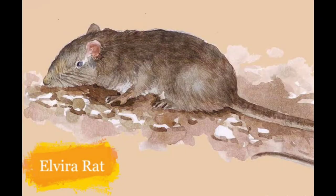Here is the Elvira Rat. It is found in dry deciduous forests and scrub forests in Salem, Eastern Ghats, Tamil Nadu. The main threats to the numbers are habitat destruction.